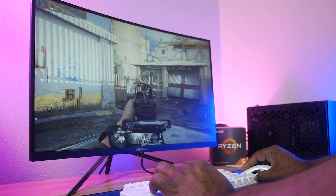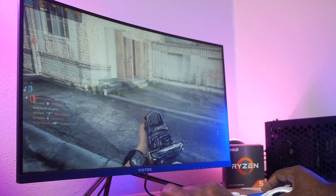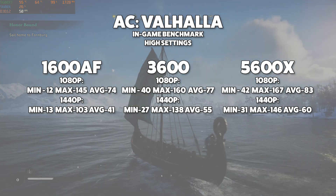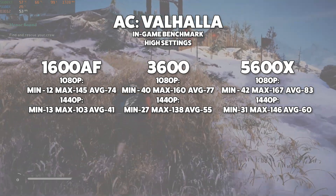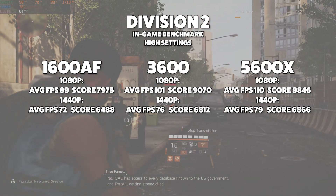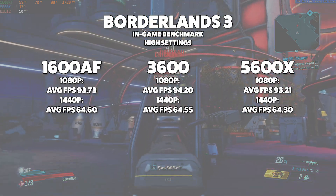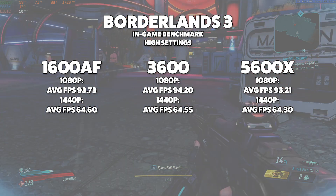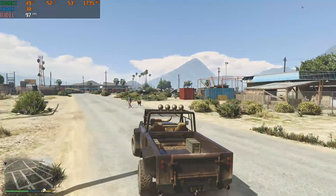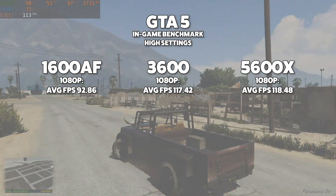Moving on to games, I did the majority of my testing at 1080p, but I also wanted to see how some newer AAA titles held up at 1440p. In Assassin's Creed Valhalla, the 5600X takes its rightful seat on the throne, but the 3600 still performs impressively well. Same with The Division 2 — the jump from the 3600 to 5600X is nice, but the 3600 smokes its predecessor. In Borderlands at 1080p, the 3600 actually takes a small victory, with 1440p performance nearly identical across the board. GTA 5 paints a similar picture with the 5600X on top, but only by the narrowest of margins.